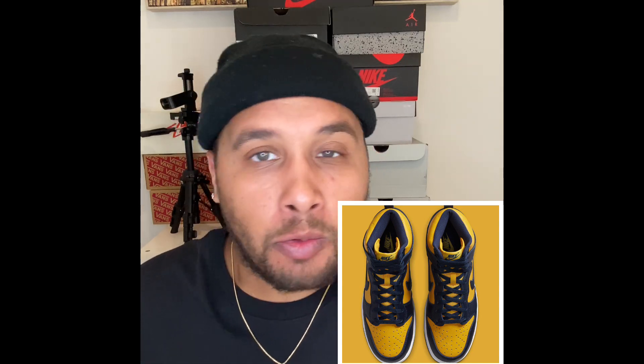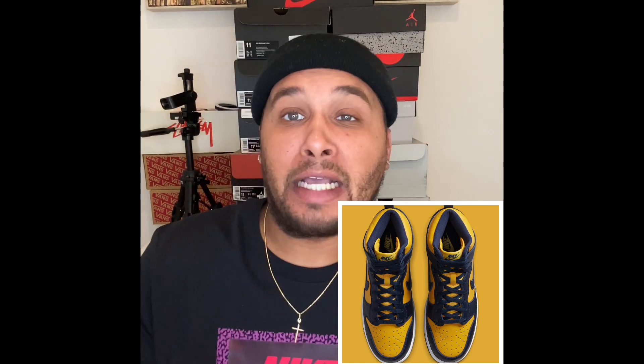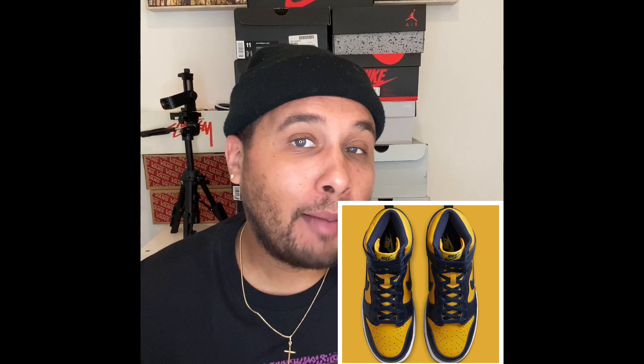Looking at the shoe overall, it's a beautiful silhouette. The Nike Dunk High with the Michigan yellow and blue — the Wolverine colorway — is just dope. This is the type of shoe where you could throw these on with a pair of dark jeans, a nice blue polo, or honestly anything. You could pull these off with anything.